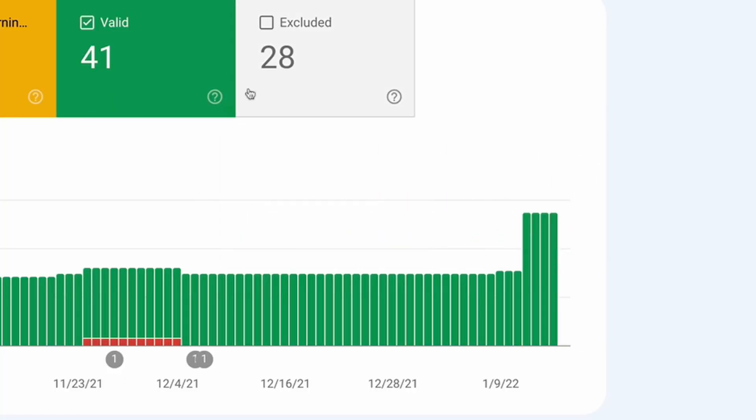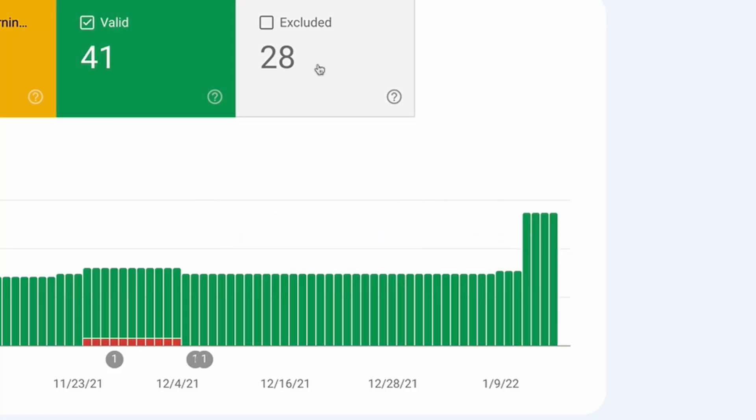That is until this week, when I discovered a fix for my nine-month-old affiliate site. The fix is the RankMath instant indexing tool using Google's indexing API. I'm going to show you this in action and show you the results that I've got. Let's dig in.